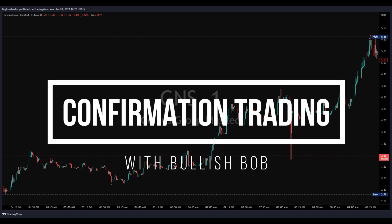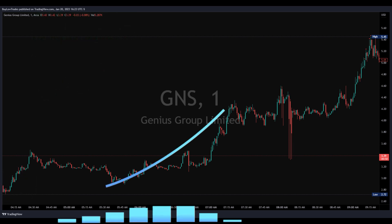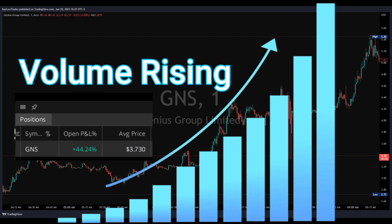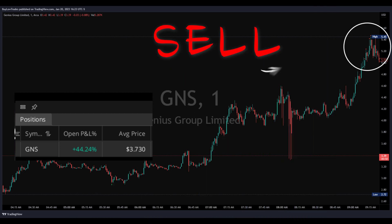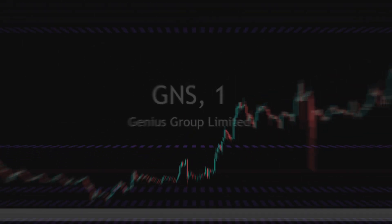Hey guys, welcome back to the channel. Today I want to go over confirmation trading and how we executed our trades on GNS this morning. If you were executing confirmation early, you were able to buy early and sell later for a huge profit. I got myself 45% after volume arrived. I didn't wake up until a little bit later, so I missed the early bird special, but I did sell at the top.